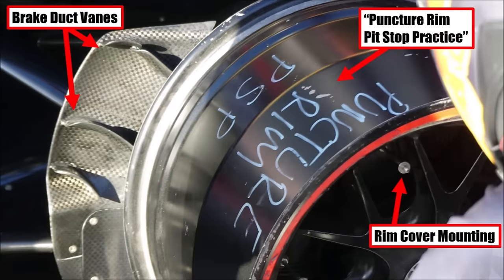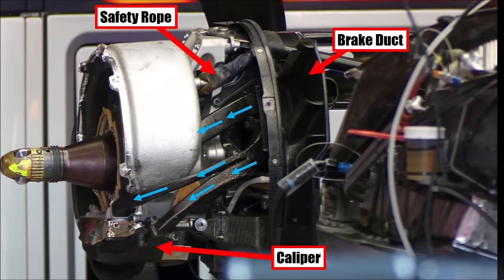They also practiced changing a damaged wheel. We can now see the quite pretty rim design which is usually covered, and we see the vanes in the brake duct to push the air in certain directions. We could also see a nice shot of the rear brake assembly without cover — the low sitting caliper, the air ducts, and the safety ropes to keep the wheels with the car during a crash.